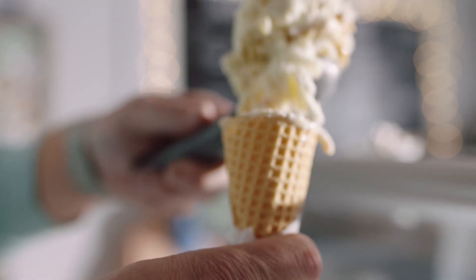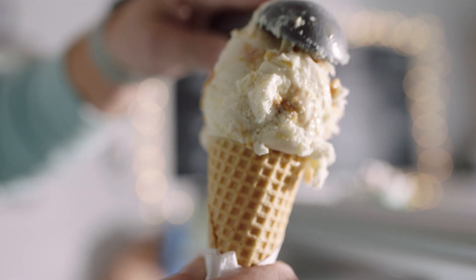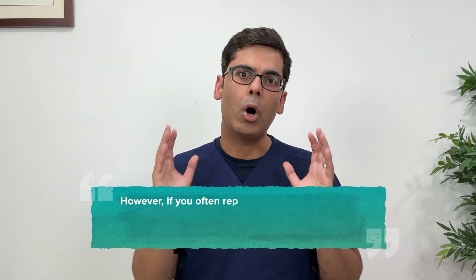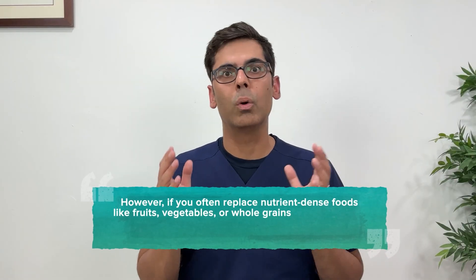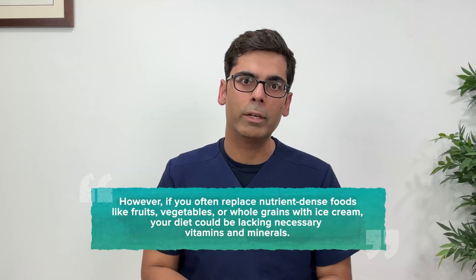Ice cream is high in calories, saturated fat, and sugar while providing very few important nutrients. If you eat ice cream as an occasional treat, you should not worry about its lack of nutrients. However, if you often replace nutrient-dense foods like fruits, vegetables, or whole grains with ice cream, your diet could be lacking essential vitamins and minerals.